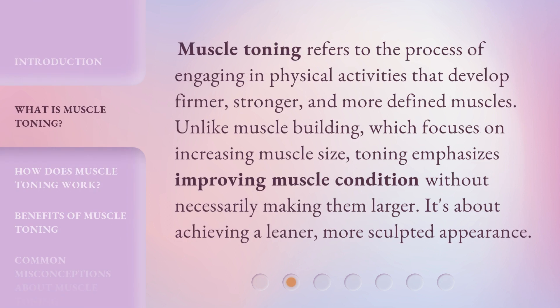Muscle toning refers to the process of engaging in physical activities that develop firmer, stronger, and more defined muscles. Unlike muscle building, which focuses on increasing muscle size, toning emphasizes improving muscle condition without necessarily making them larger. It's about achieving a leaner, more sculpted appearance.